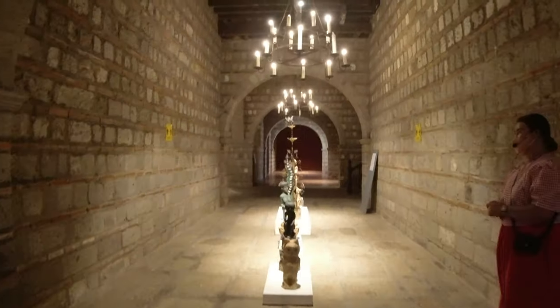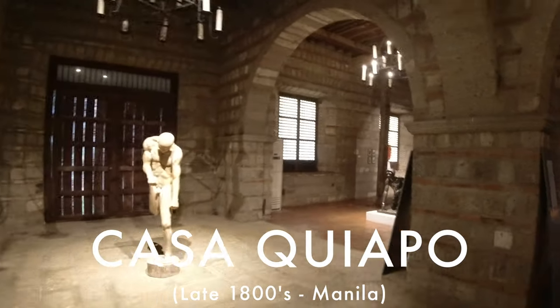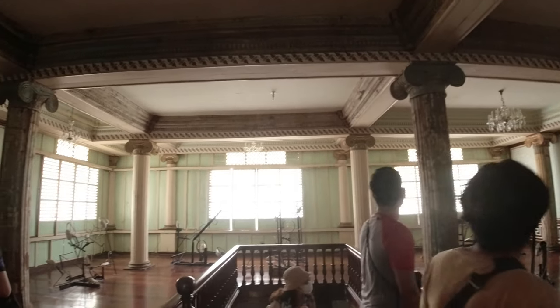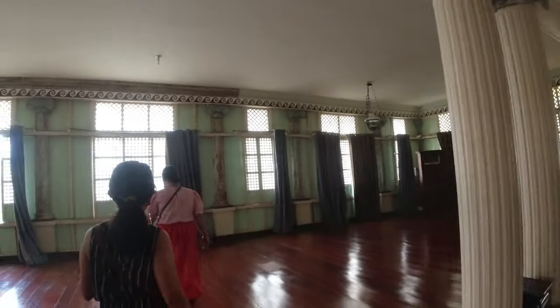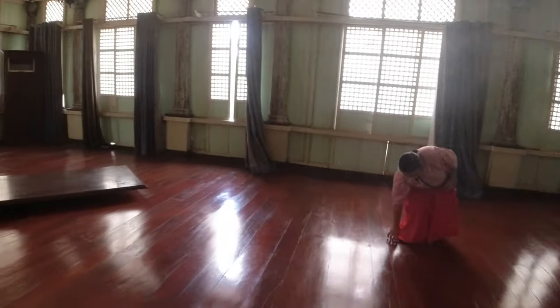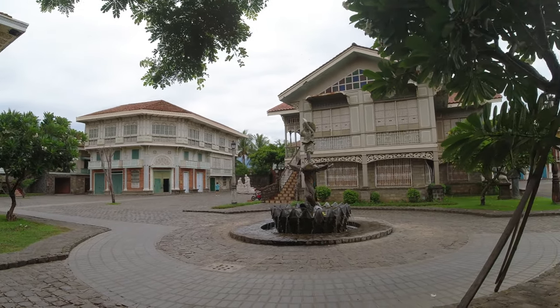Moving on, this museum at Las Casas is known as Casa Quiapo. This was the first campus of the UP School of Fine Arts. Throughout its history, the place has also been a dormitory, a brothel, and even an abortion clinic — its glorious past mixed with a bit of not-so-glorious ones.